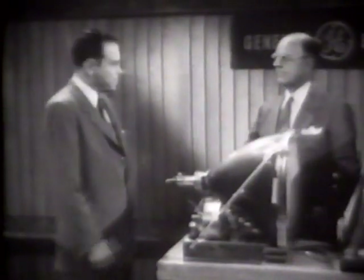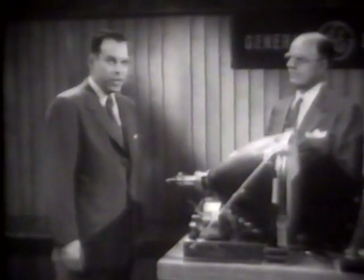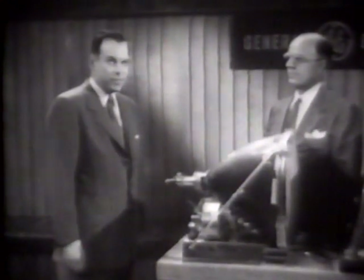Here's Dr. C.G. Suits. How are you, Dr. Suits? Dr. Suits is director of the General Electric Research Laboratory and a vice president of General Electric. Dr. Suits, how will this new method of light amplification be used?